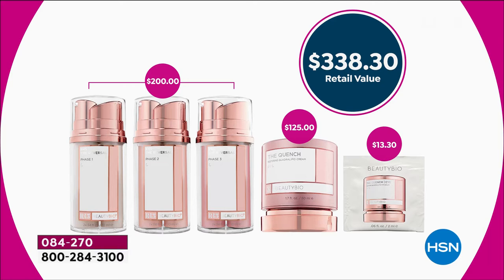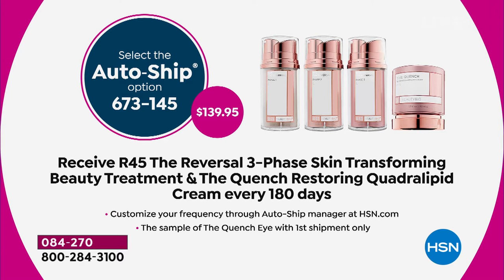We are including the $125 jar of the Quench — that quadrilipid cream that is restoring, luxurious, and rich. We're also giving you the Quench Eye. It's over a $338 value. Today, take $200 off that. Lock this in on AutoShip. The deal is we want you to get the best skin of your life. You can use this once every six months — if you secure it on AutoShip, we'll have you covered for the next year at that $200 savings. This is a 45-day system — you're going to use it two weeks, two weeks, and two weeks.